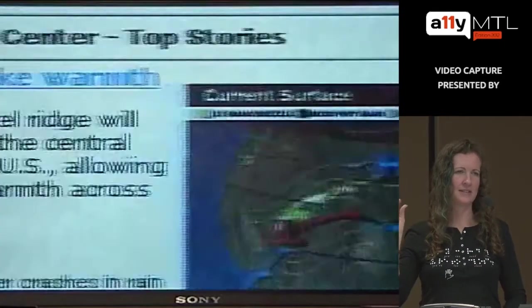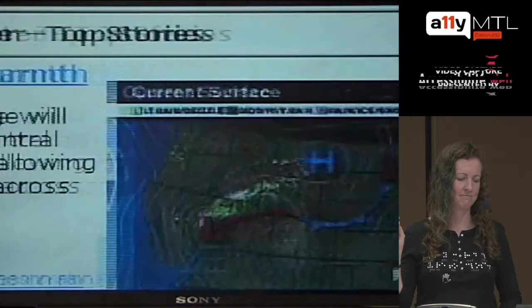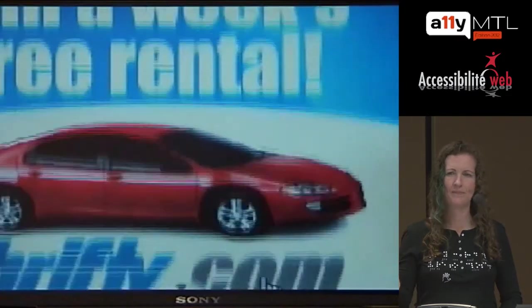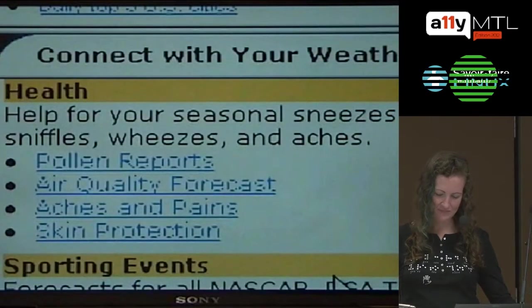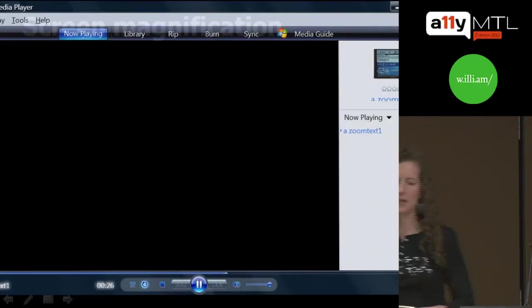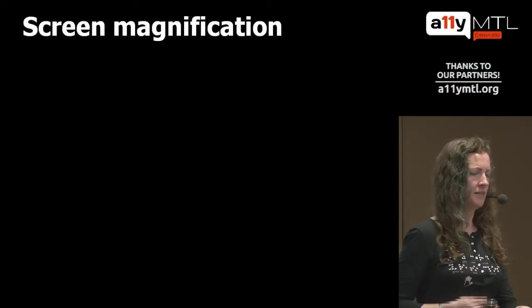Here's an example of someone with very significant screen magnification — they can only see part of the screen at a time. That has some overlap with mobile design, where you can also only see part of the screen at a time. It's really important when talking about visual disabilities to realize the huge variation in user needs.